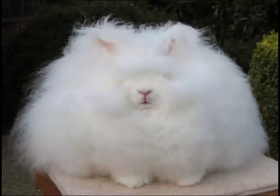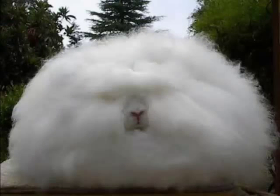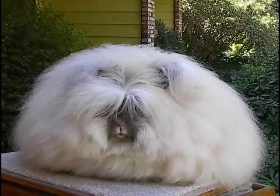The Angora Rabbit is a rabbit breed characterized by very long fur. It is bred as a pet for its long white wool, and it is one of the oldest rabbit breeds, which originated in Turkey. The Angora Rabbit is characterized by its white wool that covers its face, ears, and legs.